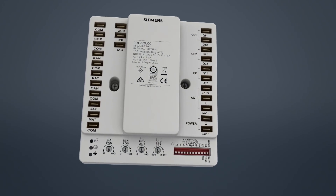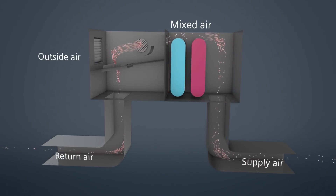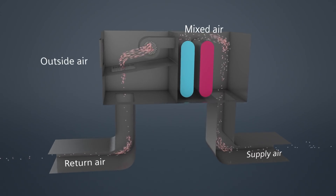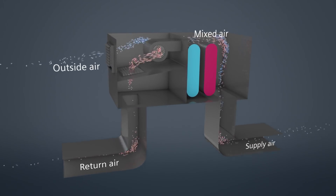Use the Siemens Economizer Controller. Based on outside conditions and pre-programmed settings, the Economizer Controller monitors inside and outside air temperatures and opens the outside air damper to bring in cool air.